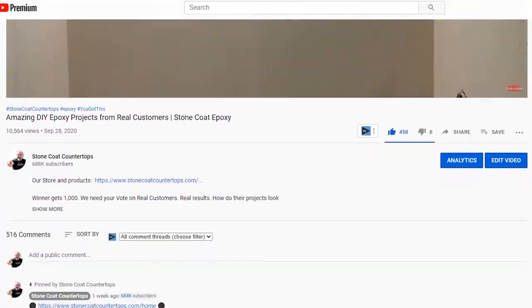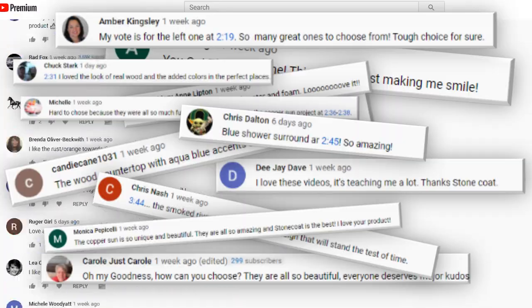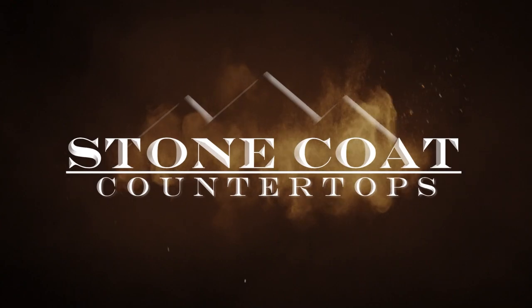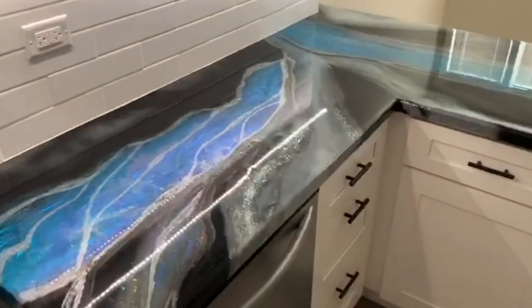With over 500 total votes on that video, there were many talks about how all the projects were amazing, but one stood out overall. I'm proud to announce that our Insiders member, Ileana Delcheva, is our official winner of the $1,000 giveaway.